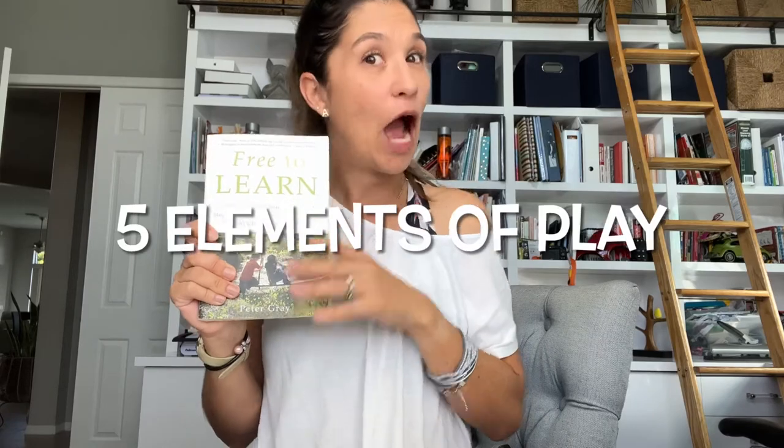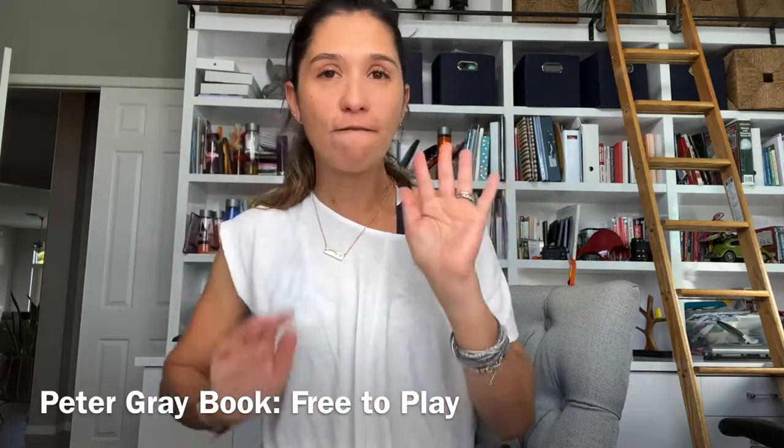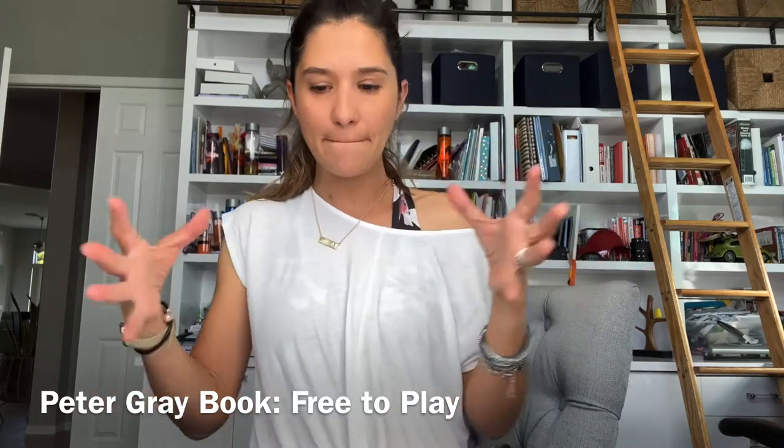Hi, I'm Alexa. I'm a sensory teacher and obsessed with all things play. Today I want to walk you through the five elements of play according to Peter Gray. According to Peter Gray, there are five elements that must be present in a situation for true play to really be happening. We're going to walk through each of them and I'm going to show you exactly how you can identify if what's happening at home or at your preschool is truly play.